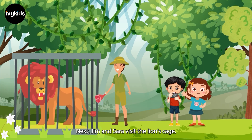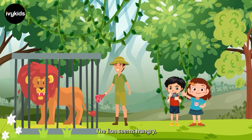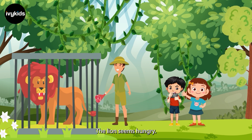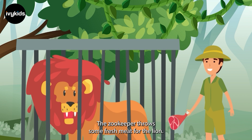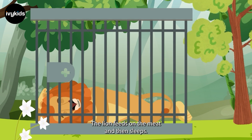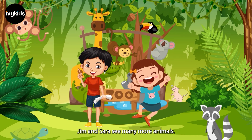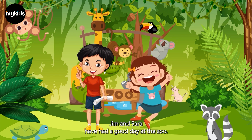Next, Jim and Sarah visit the lion's cage. The lion seems hungry. The zookeeper throws some fresh meat for the lion. The lion feeds on the meat and then sleeps. Jim and Sarah see many more animals. Jim and Sarah have had a good day at the zoo.